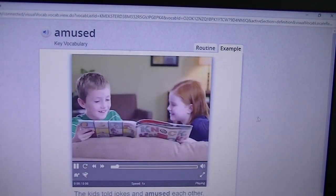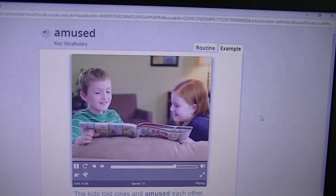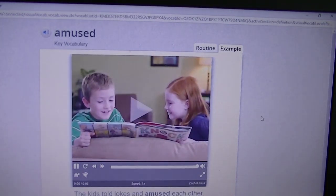Amused. If something amused you, it made you smile or laugh. It looks like these children are amused with the book that they're reading.